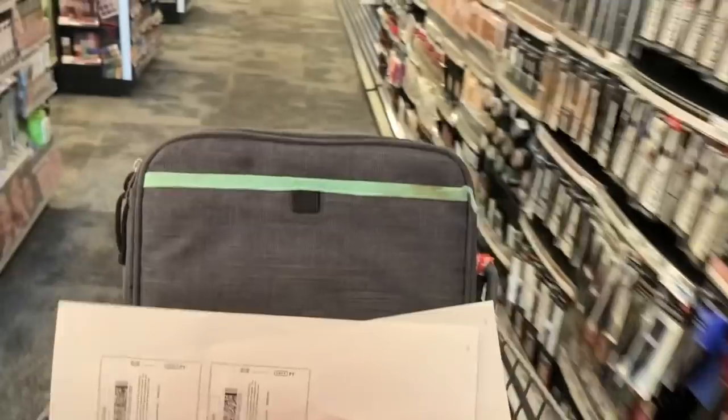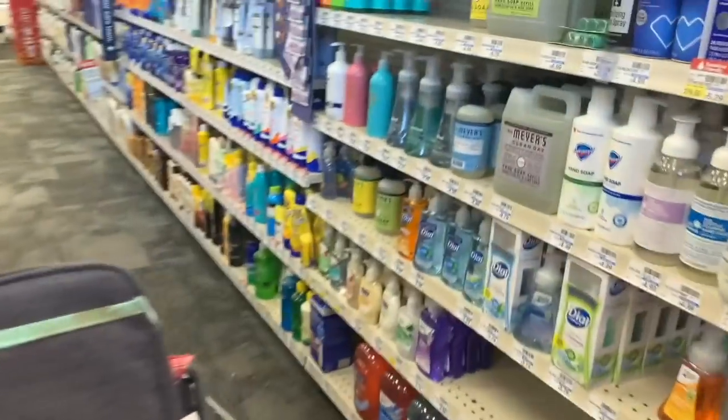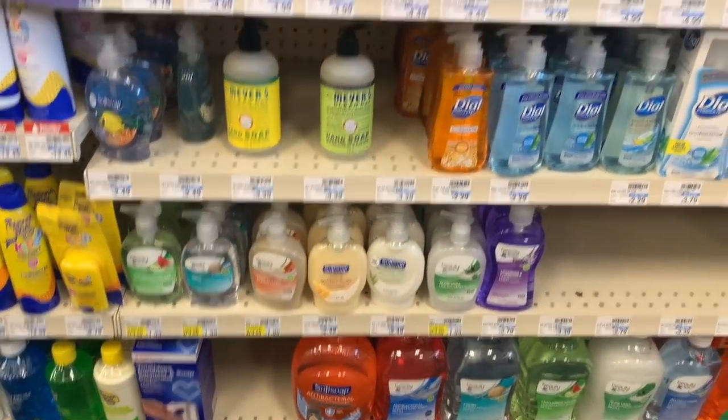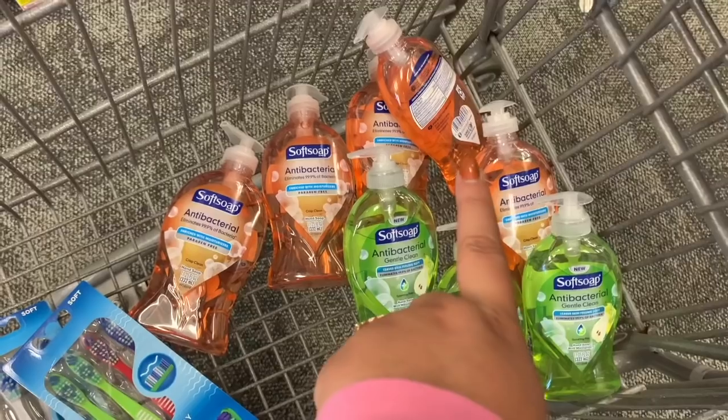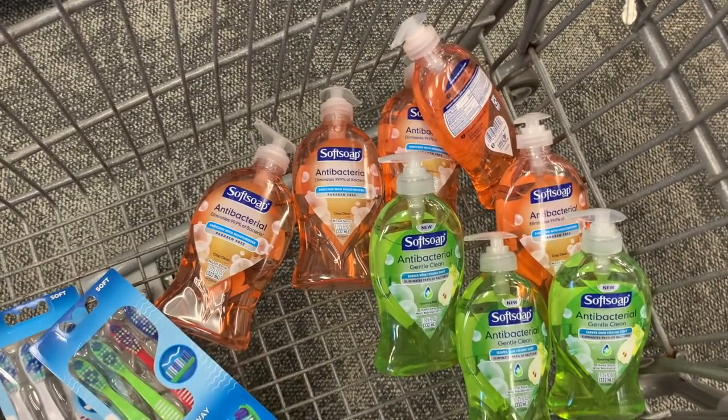We're going to go over here and see if my store has any of that clearance hand soap. We're looking for the larger Soft Soap and the J.R. Watkins, but unfortunately someone beat me to it and there was none on the shelf. I ended up asking my favorite cashier if she could find some in the back and she did, so I was able to score quite a bit of the hand soap. These are 29 cents a piece.